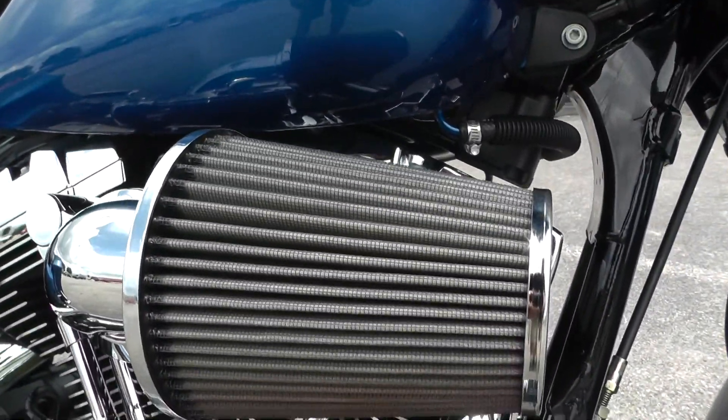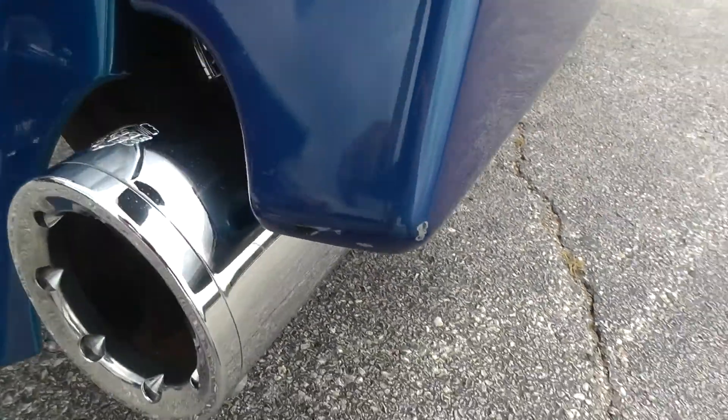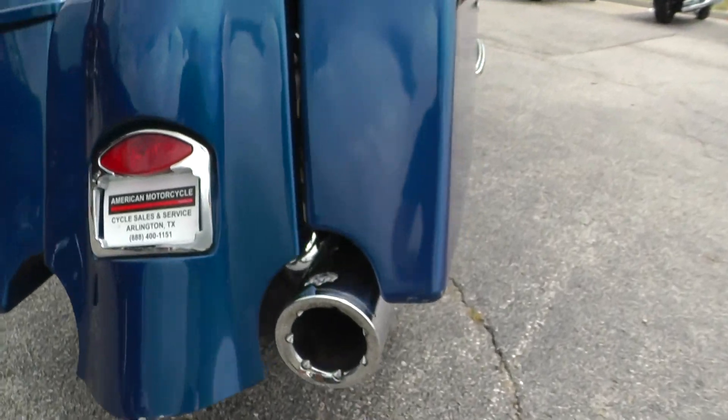It's got the upgraded intake system right here. It's also got an upgraded set of two-in-one exhaust pipes — Vance and Hines, nice fat tip to it. Good looking exhaust, sounds great.